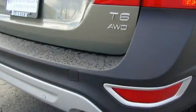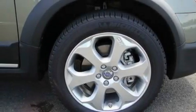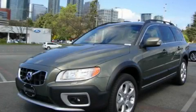Additional features include a traction control system, an anti-lock braking system, a sunroof, heated seats, and cruise control. Stop by today and test drive this vehicle for yourself.